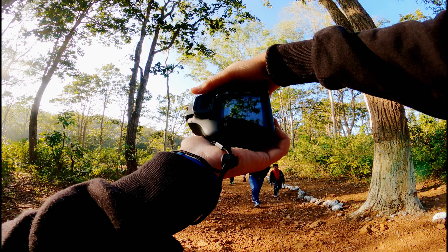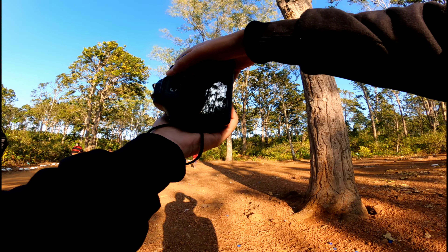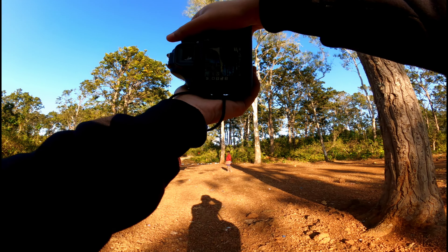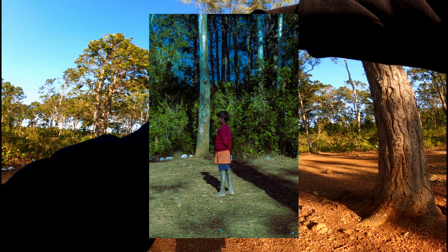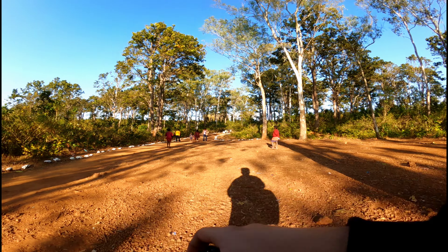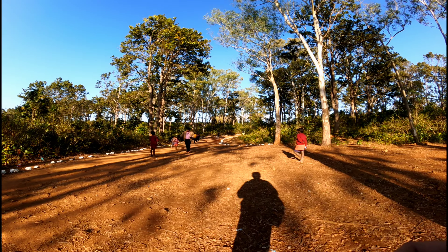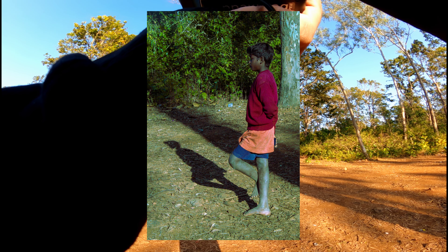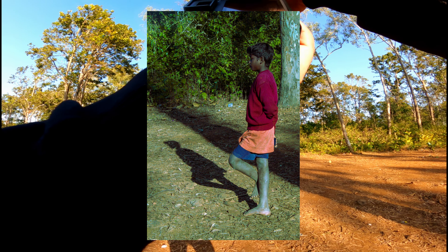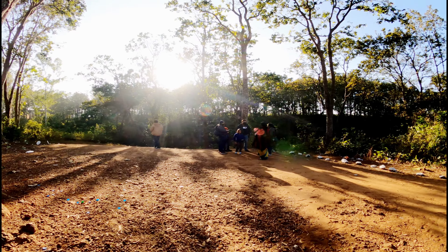Right now I am near the waterfall, as you can hear from the sound of it. I can see some local people here — I can get some interesting shots, let's see. Now this is a nice shot with the boy and the shadow, this looks good.